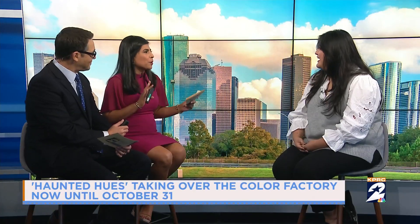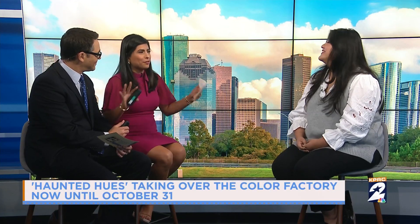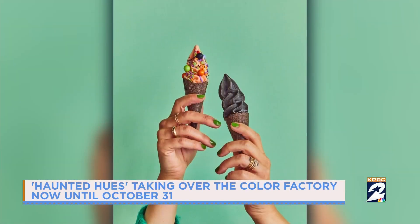I've seen pictures and they are beautiful. All the influencers and all the cool kids go. I haven't been though, but you have a new exhibit now. Let's talk about Haunted Hues. So this is our Halloween overlay, as we call it, and we've kind of transformed the venue so that it's Halloweenified, it's kind of spooky, and we gave it our own Color Factory twist.